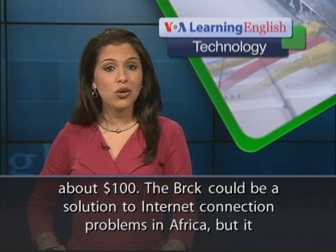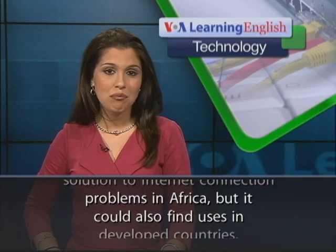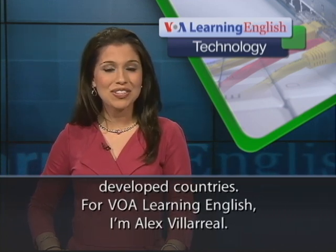The Brick could be a solution to Internet connection problems in Africa, but it could also find uses in developed countries. For VOA Learning English, I'm Alex Villareal.